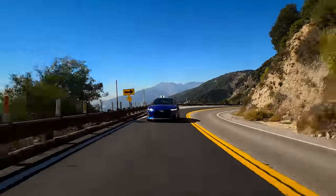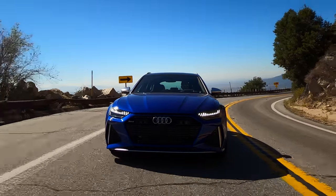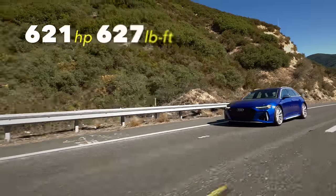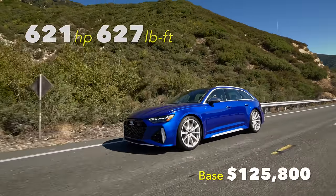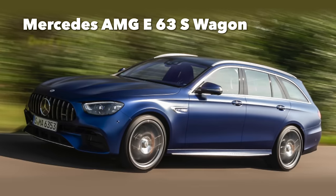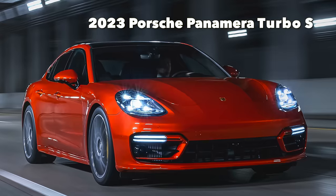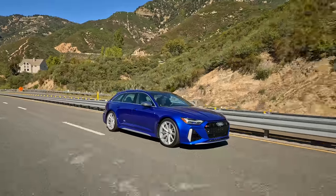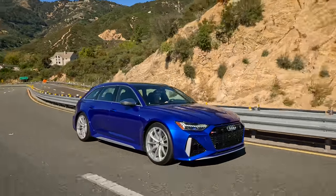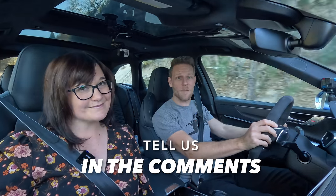For the 2024 model, Audi updated the RS6 Avant to make it the performance model — the only one you can get — with more power, some trim changes, and a bump in base price. As for competitors, consider the Mercedes-AMG E63 S Wagon or the Porsche Panamera Turbo S. If you like this general shape but want to save money, the Audi A6 Allroad is much cheaper. Did we miss any remarks? Tell us in the comments.